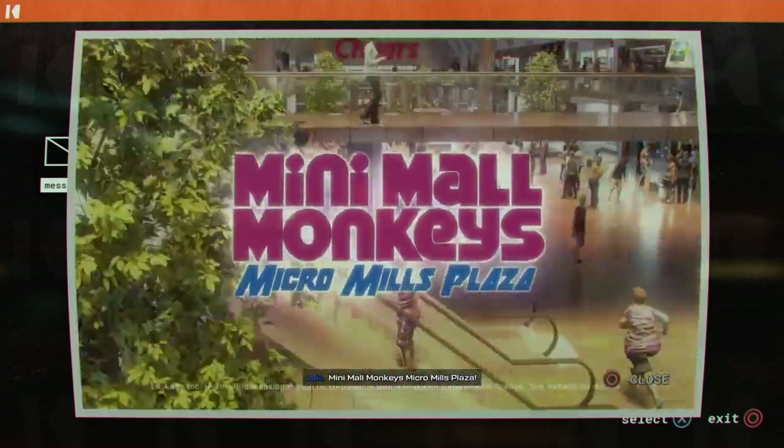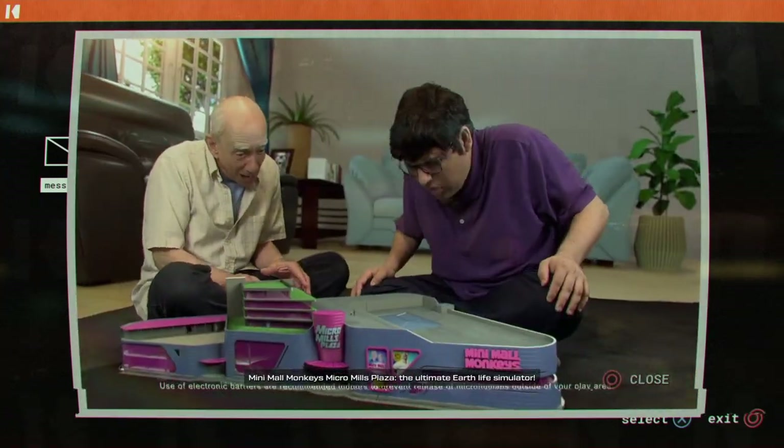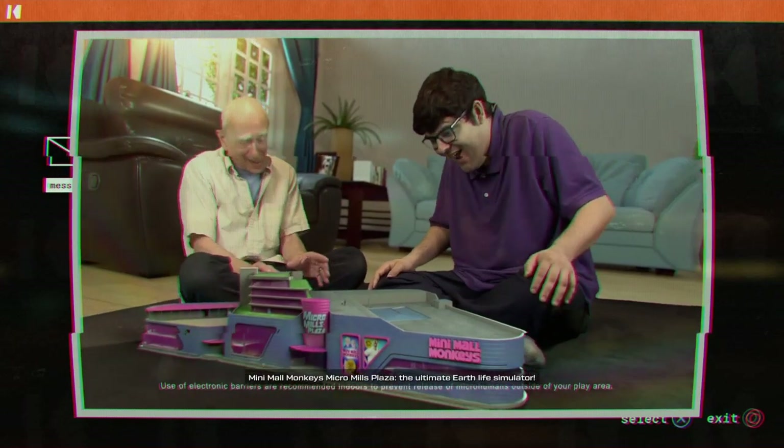Mini-Mall Monkeys Micro Mills Plaza. The ultimate Earth life simulator.